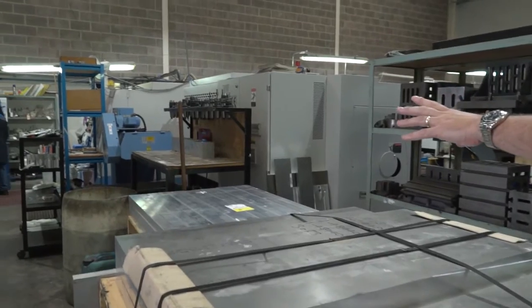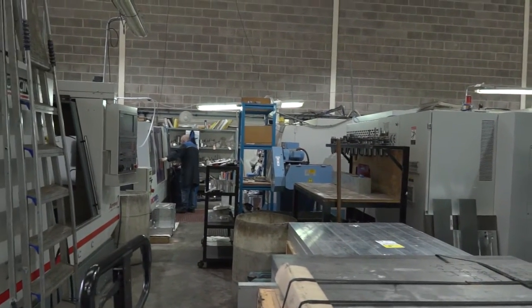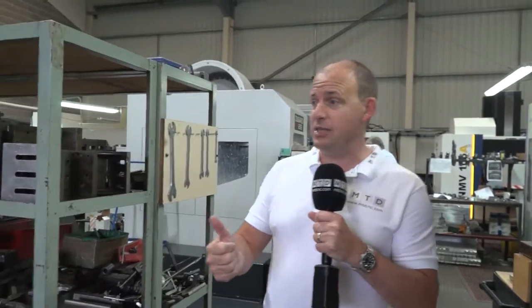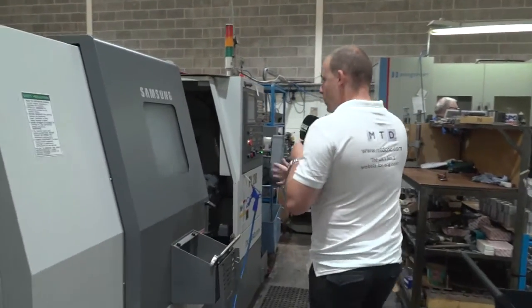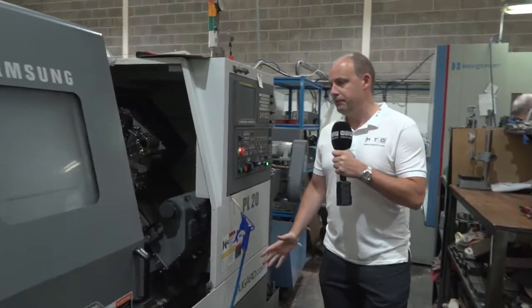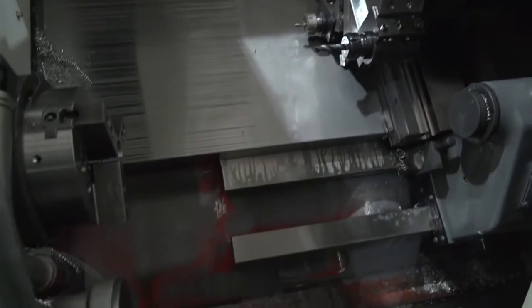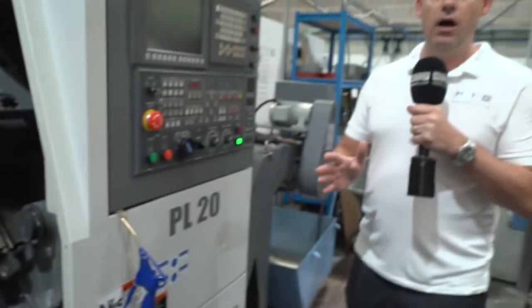We've also got a couple more vertical machining centres to the right — another Bridgeport and a Cincinnati. And what I really like when you come into machine shops like this is seeing big, chunky billets of aluminium all ready to be machined, which just shows how busy this machine shop is because there's loads of it around. Moving down this gangway, I'm going to move towards their turning. They've got a Samsung PL20 turning centre from Dugard — a straight two-axis machine.